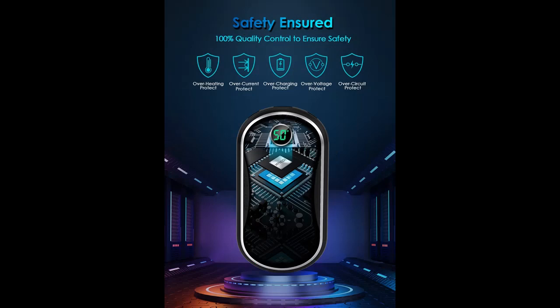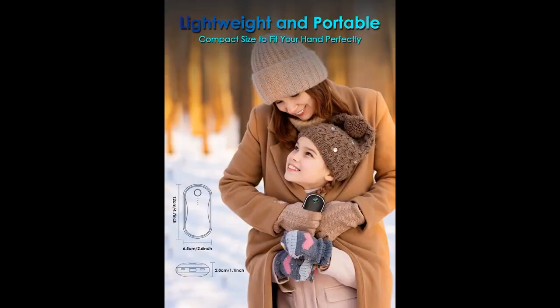Two seconds of fast heating: the electric hand warmer releases warmth rapidly and evenly without worrying about the cold. You can immediately turn on our pocket warmer to warm your hands after charging, no need to wait, faster than others.